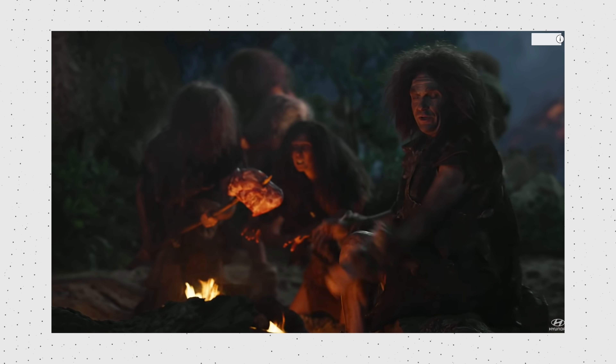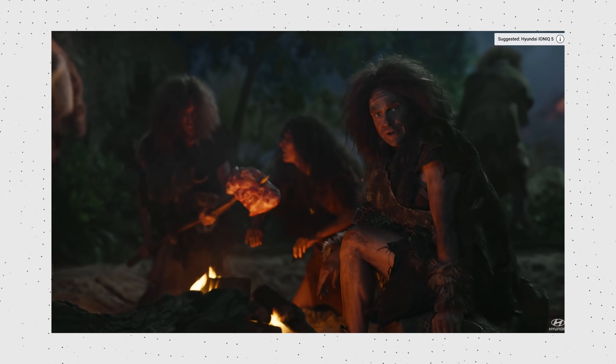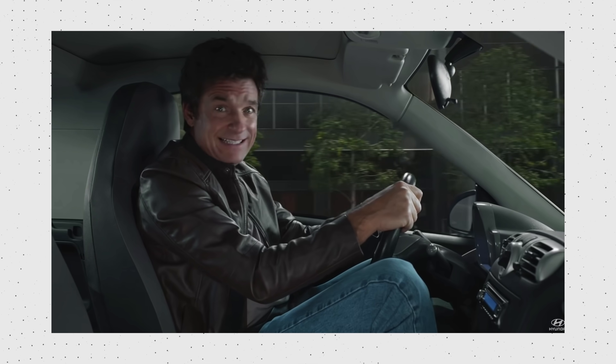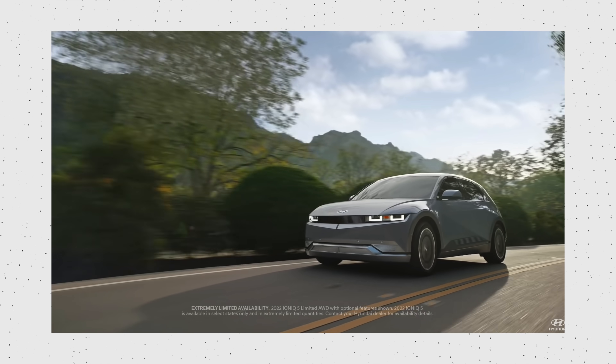I liked that commercial a lot, and I think the EV6 looks really sharp — it's like the Ionic 5 but the sportier version. There was also an Ionic 5 commercial from Hyundai, a caveman commercial with Jason Bateman about the evolution of humankind and the evolution of EVs — how they used to not be very good and how they're getting better. I thought it was funny and cute.